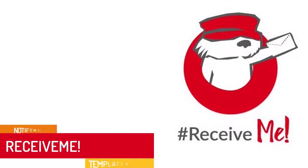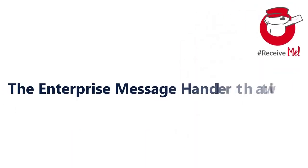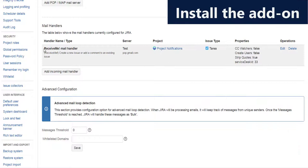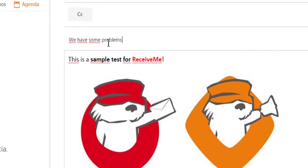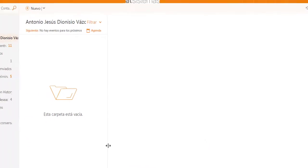Receive Me was born to ease the process of creating nicely outlined issues and comments from email messages. This enterprise message handler will make your day-to-day work much easier. It preserves text formatting, inline images, and attachments as they were specified in the original message. Don't worry if a user who sent the email does not have a Jira license — Receive Me will automatically create an unlicensed user account for them.